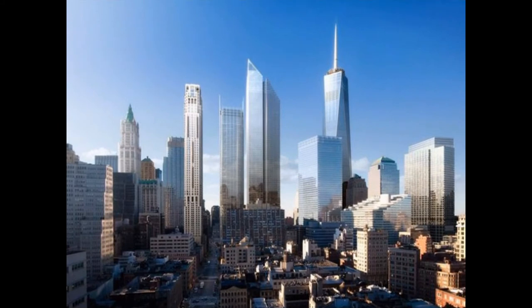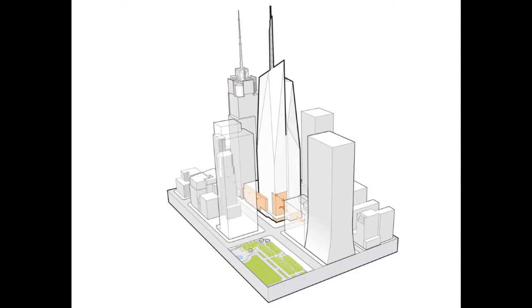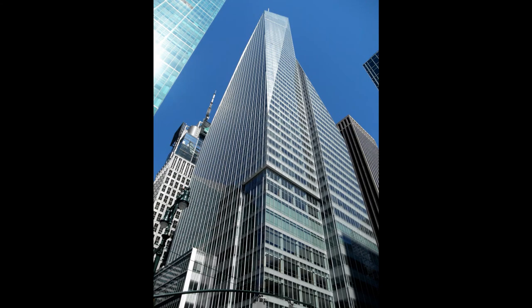The tower has a 4.6 MW cogeneration plant, which provides for the base-load energy requirements. On-site power generation reduces the significant electrical transmission losses that are typical of central power production plants.